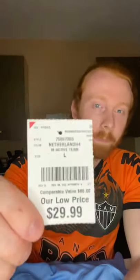Burlington sells this for $30. A good portion of my jerseys, I go to Burlington and get them. I go to Marshalls, Ross — those type of stores to get these jerseys.